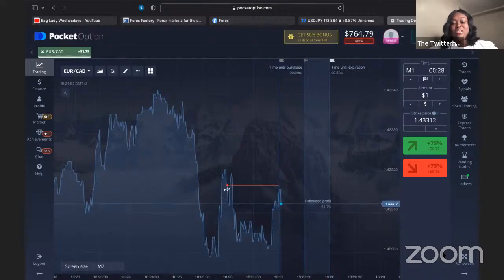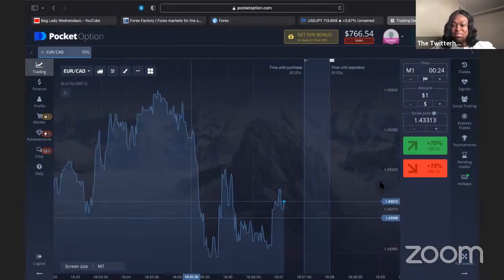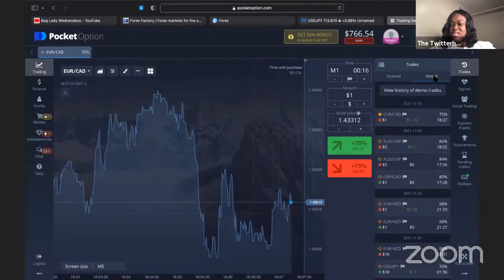It was a success. The trade closed — a dollar was placed for the south side bearish and we made $1.75. Let me recap: you're going to listen for the currency pair, which you select here; the time — I say five minutes, so I'm going to change it now to M5; the strike price, looking for the last three numbers.